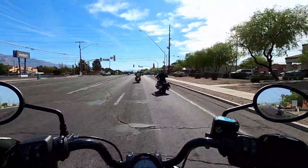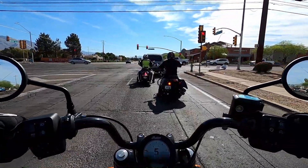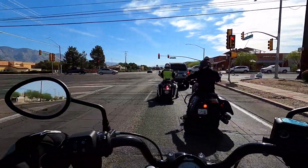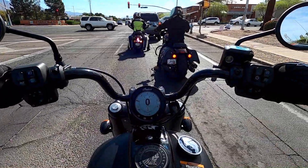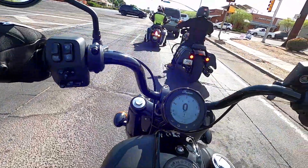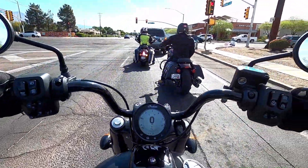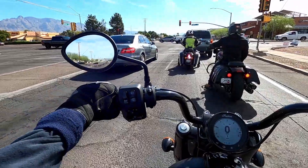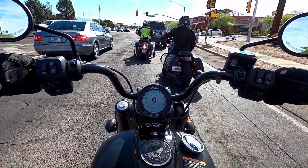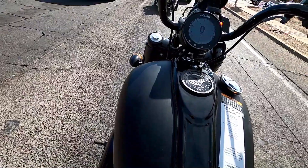Hit up your local Indian dealership and sign up for a demo ride whenever they come through — you won't be disappointed. The Chief Bobber is super, super nice with a lot of power. I'm leaning the bike left to right and it's so easy. Probably because of my height I don't feel scared of dropping it — it just feels super light, even though it's 670 pounds. With a full tank of gas it's 694 pounds — that's impressive weight.